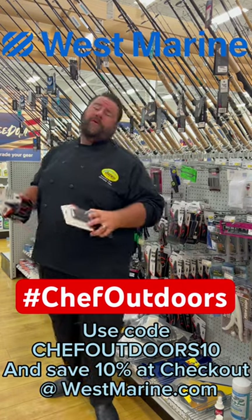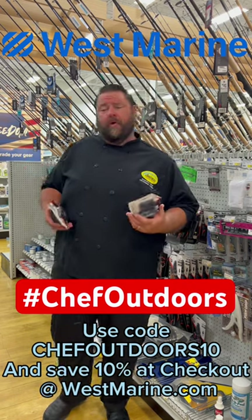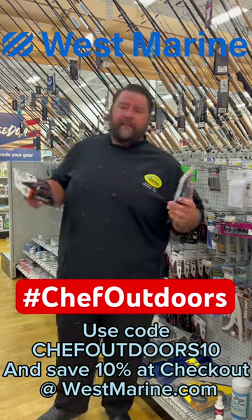But today I'm focusing on my promo code at West Marine. For the next four days, I got a discount code to save you money at West Marine. Go online and use Chef Outdoors 10 and save 10% at checkout.